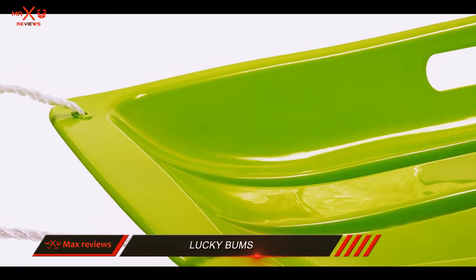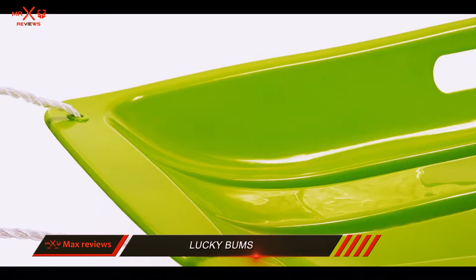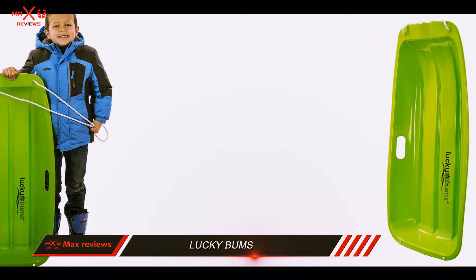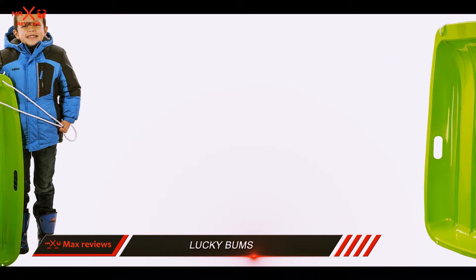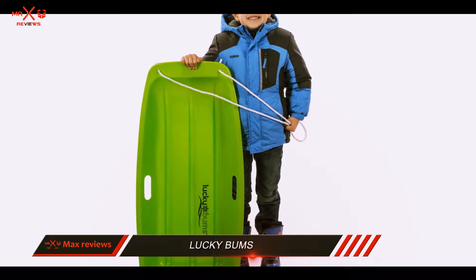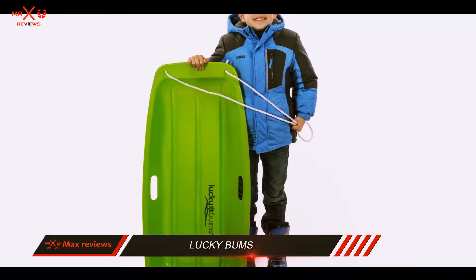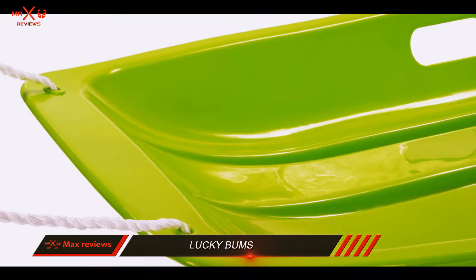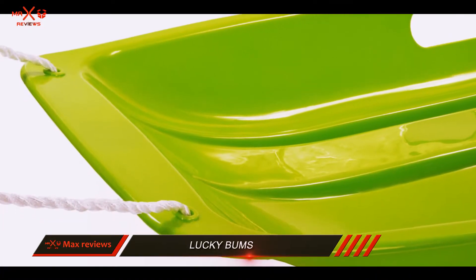Lucky Bums, however, has solved this problem by bringing the Lucky Bums toboggan sled that is wide enough for older children. The material used to make the cover is polyester, thus making it resistant to wear and tear. The handles are well padded and built to provide support while sledding. Lastly, the sled comes with a rope which makes it quite easy to cart around in winter.